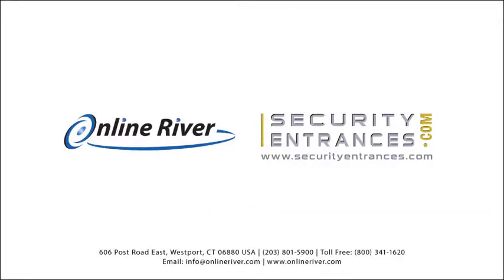Please contact us for more information about this product and other access control solutions. Thank you for watching.